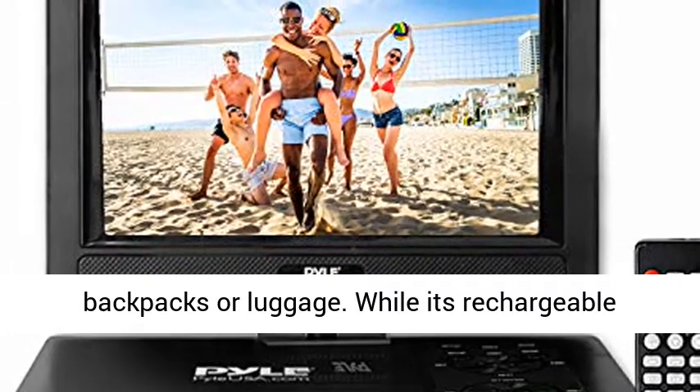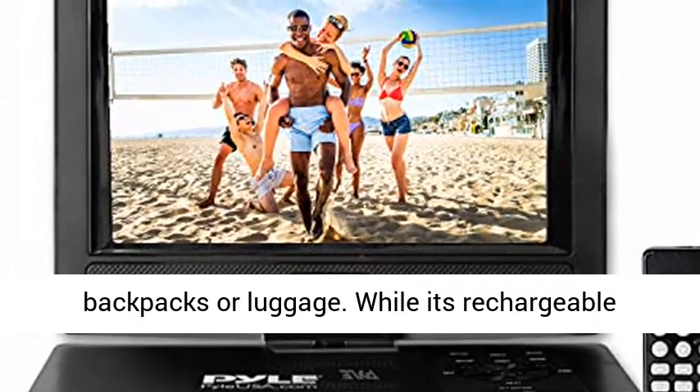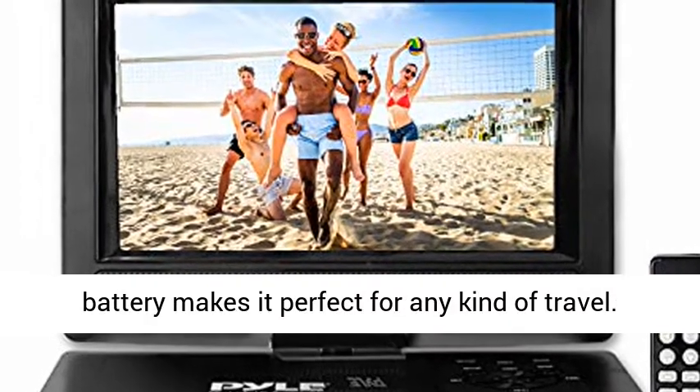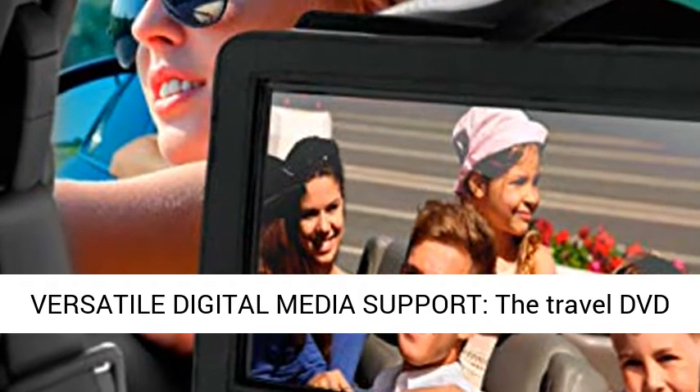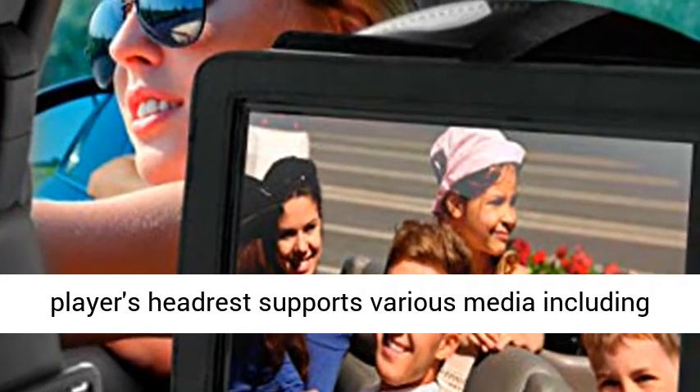Compact and Portable: the Pile DVD Player's compact size fits conveniently into backpacks or luggage, while its rechargeable battery makes it perfect for any kind of travel.